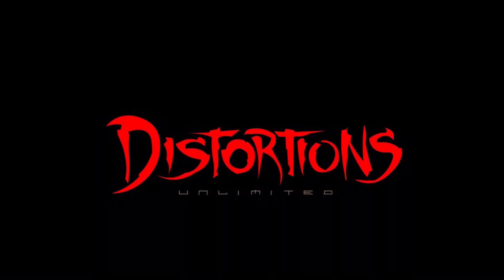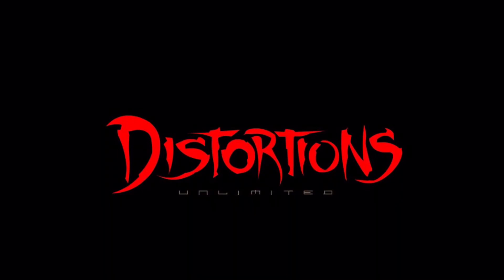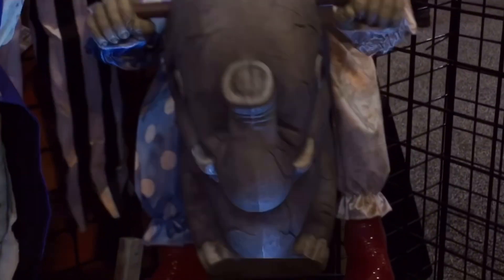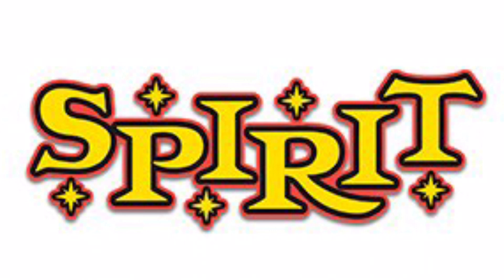Distortion Unlimited, who is best known for their hard craftsmanship for bringing the best quality masks, animatronics, and props out there. I highly regret not making videos of this amazing company's products earlier on in my days of this channel's roots, because I was strictly a Spear Halloween junkie.